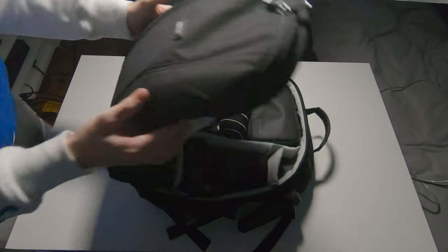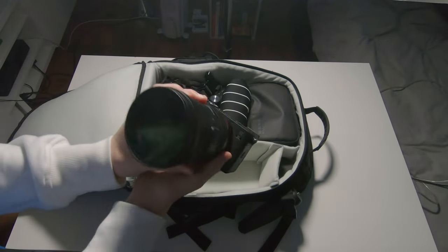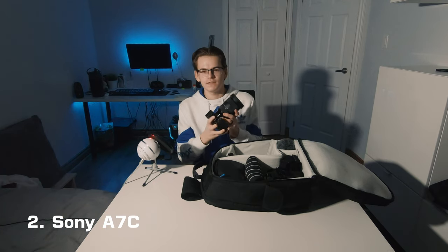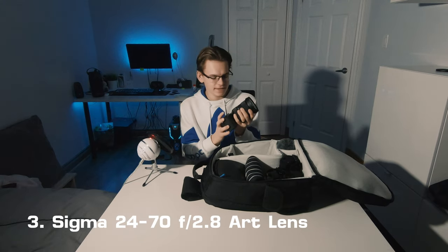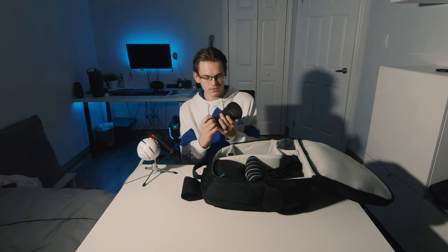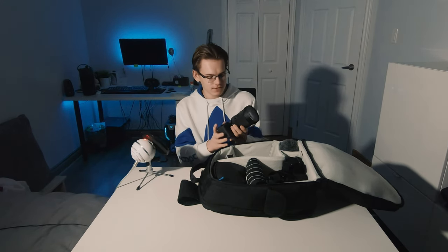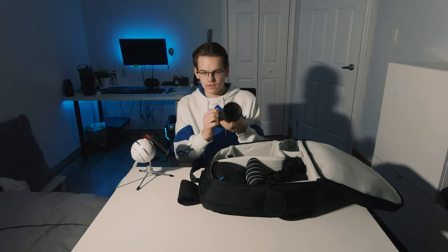When we zip it open, this is the main compartment, and over here is my main camera — the Sony a7C with the 24-70 Sigma f/2.8 Art lens. This is one of the newest additions to my kit. I got this in October 2020, so it's brand new. I've been absolutely loving it, especially this lens. The 24-70mm range covers everything I need, and it's just a great full-frame camera. I already sold my old DSLR.